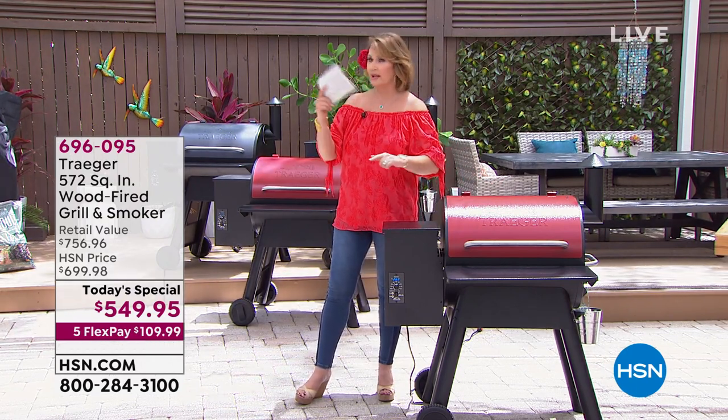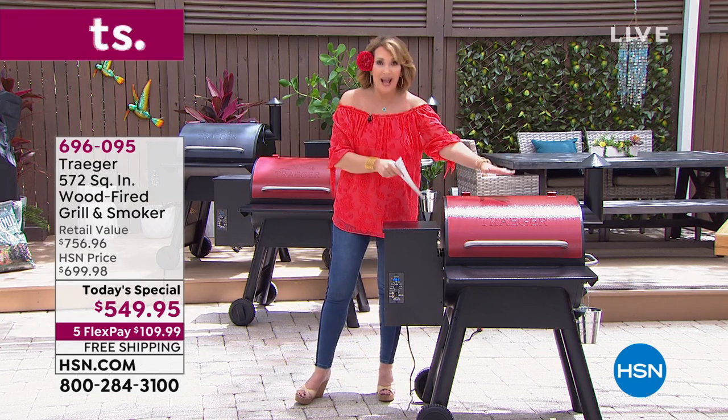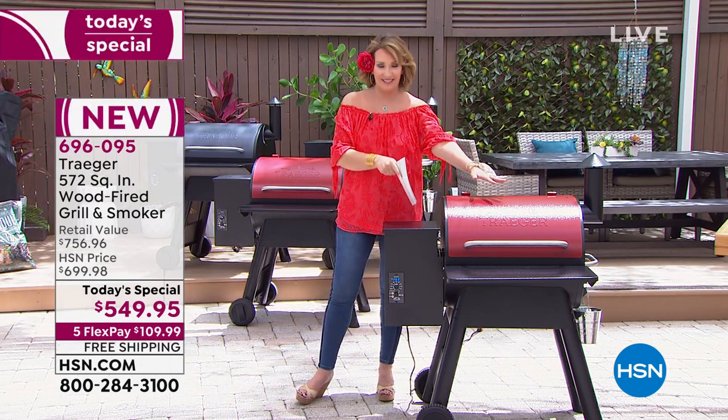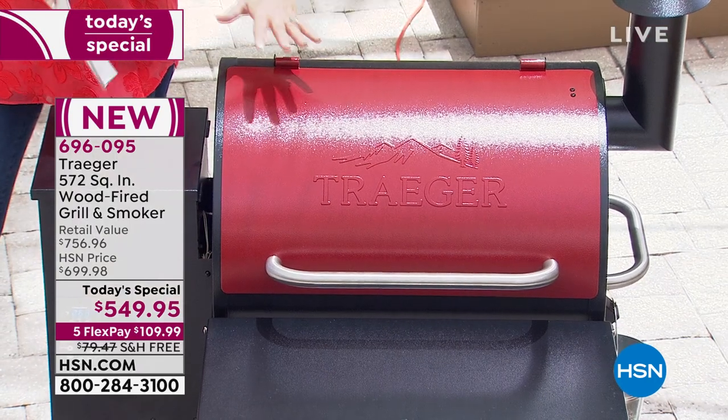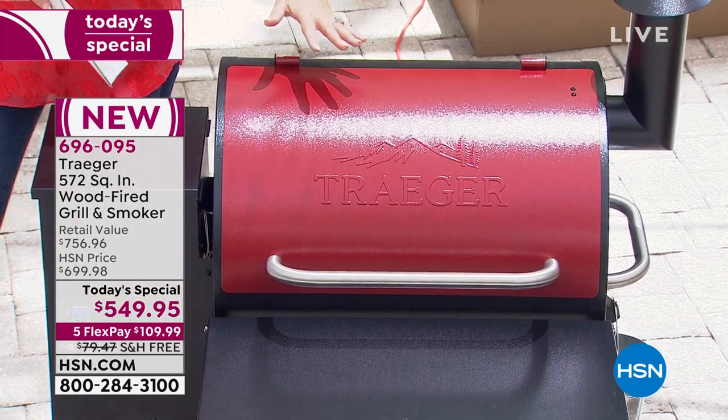There are 50 left in the red — it will sell out immediately. At the end of the day, what you're going to experience is the most delicious grilling.